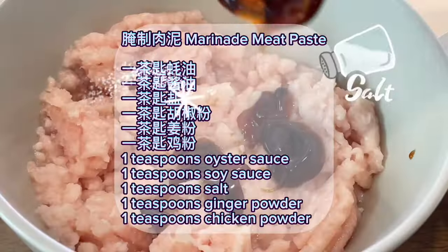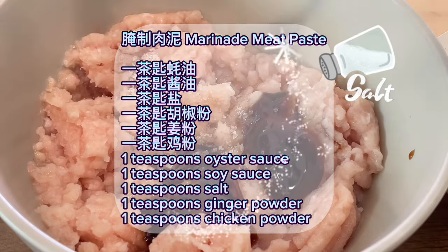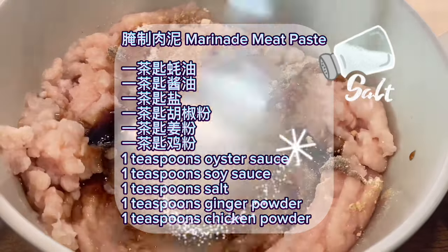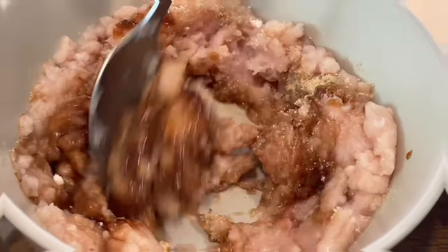Marinade for meat paste: 1 teaspoon oyster sauce, 1 teaspoon soy sauce, 1 teaspoon salt, 1 teaspoon ginger powder, 1 teaspoon chicken powder, and chopped onion.